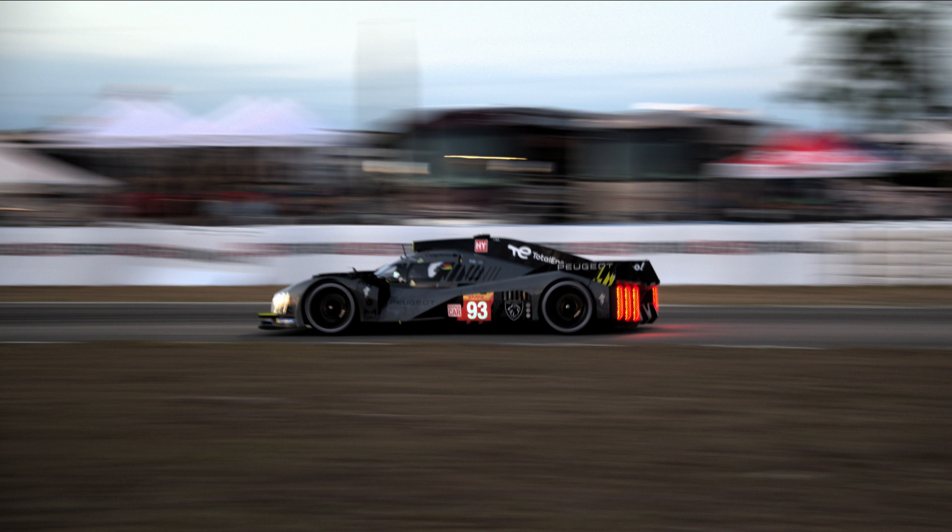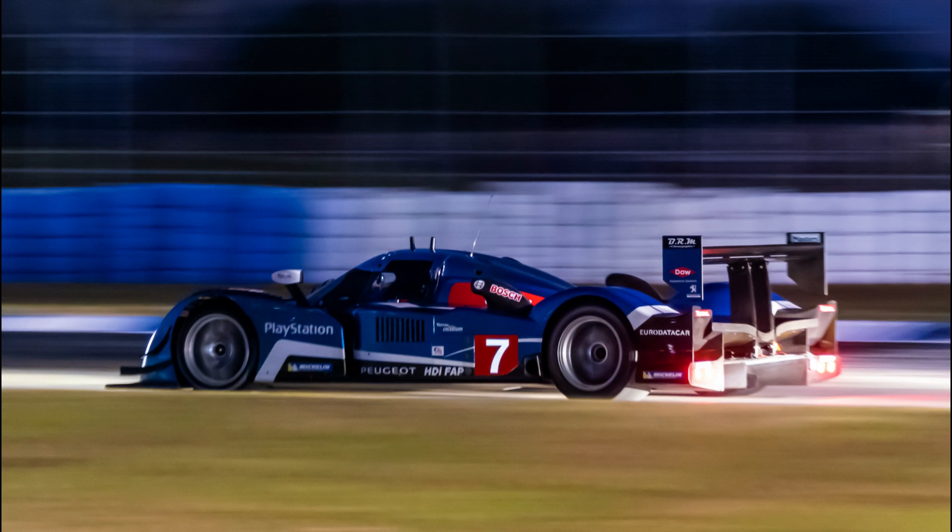The third and most recent vehicle in Peugeot's rather schizophrenic efforts to compete in international sports car racing, the 9X8 builds on the history, if not directly the engineering, of the Group C 905 and the LMP1 908. Despite an inconsistent history with top-class prototype racing since their first efforts in the 1990s, those efforts have been inarguably successful.